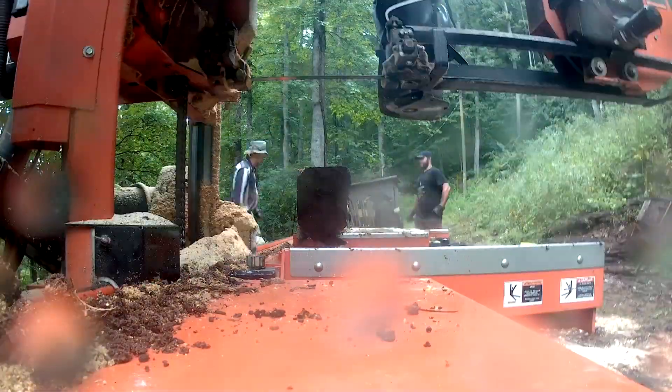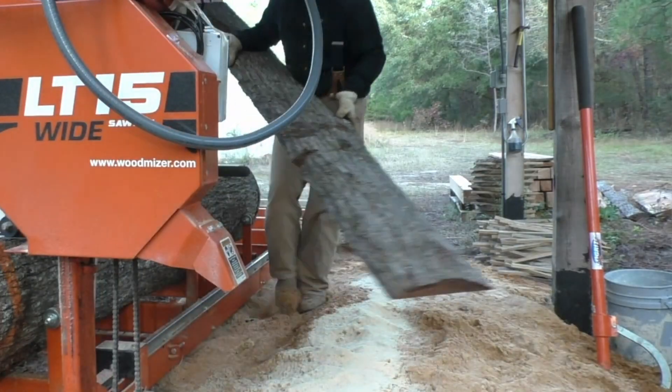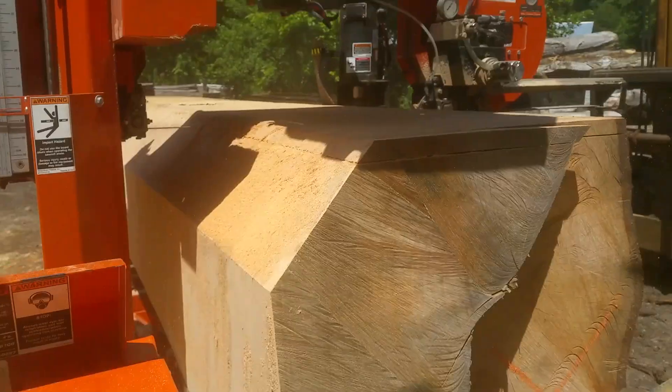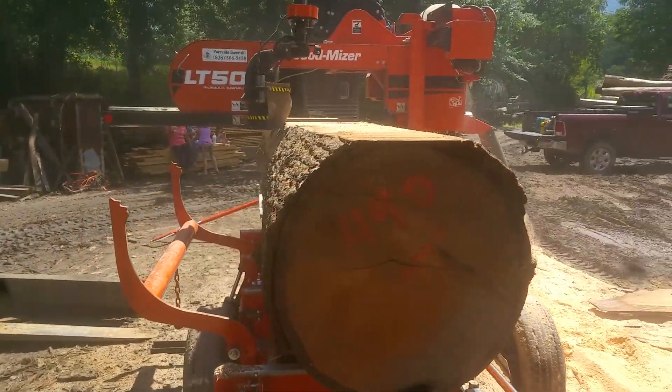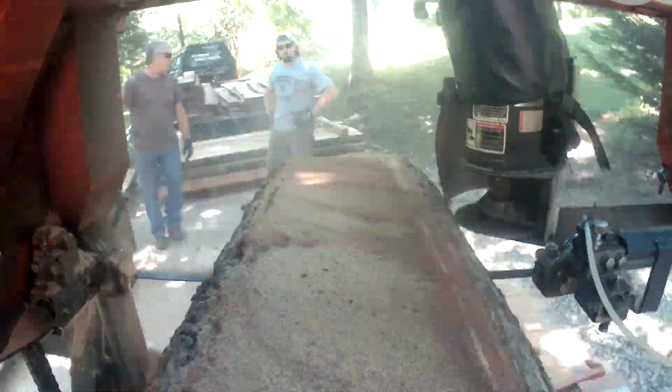Working yourself to the ground to prove you can cut 2,000 board feet a day on an LT10 — well, good for you. Do that five days a week, 50 weeks a year. I generally tell people to buy the biggest sawmill you can afford because you tend to grow into your equipment. There's only so many hours available to work, and it's pretty hard to grow beyond your equipment's capabilities.